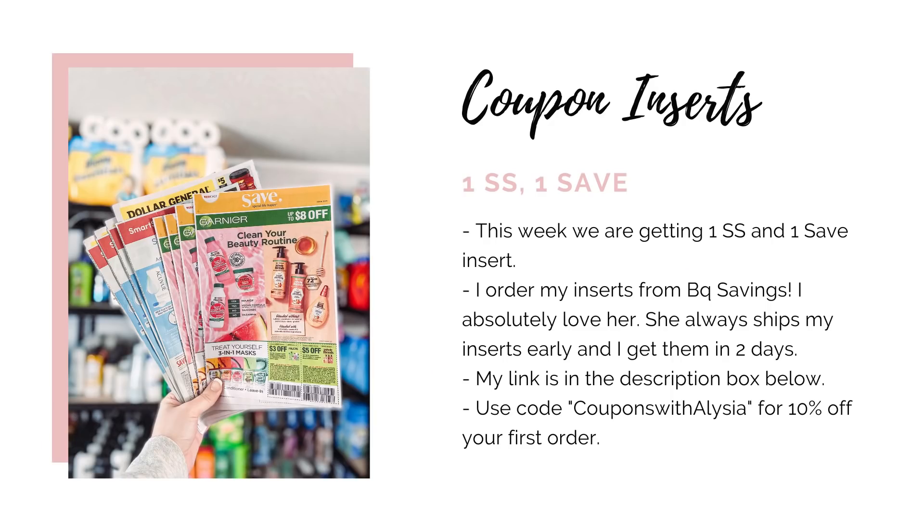Starting off with the coupon inserts that we're getting this Sunday — we are getting two different inserts, one Smart Source and one Save, so there's going to be some pretty good coupons in there. I get my inserts from BQ Savings and I highly recommend it. Since I've been ordering from them I've been able to get my inserts early — they come in the mail before Sunday before they're even released in the newspapers, which gives me time to get them all cut out and organized. I'll have my affiliate link down below and if it's your first time ordering you can use my code 'Coupons with Alicia' to get 10% off.